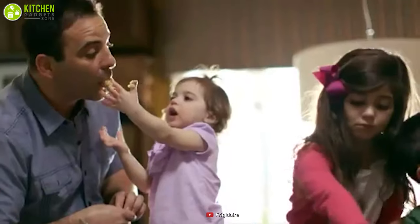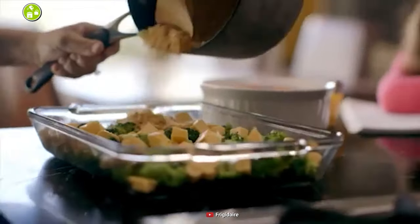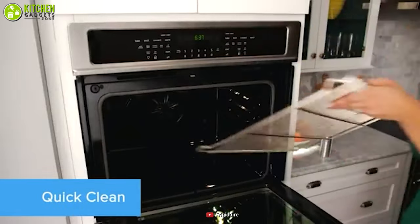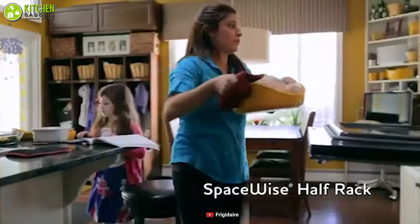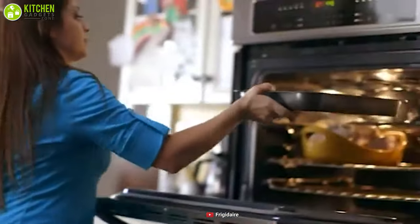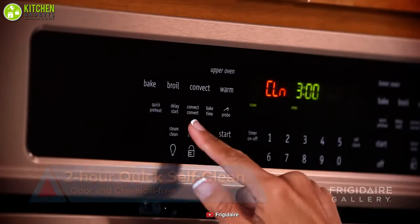Cooking a lot of meals can be a hassle, and cleaning them can be a bigger problem on its own. But with a Frigidaire wall oven, you can say goodbye to those hassles. This 30-inch electric wall oven features a large 4.6 cubic foot oven so that you can have more room to cook multiple items at once. When you're done, it can clean itself within 2 to 4 hours automatically.